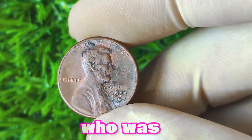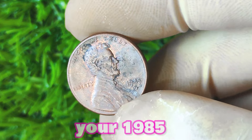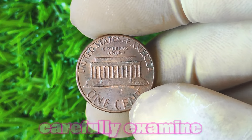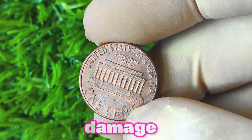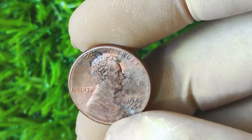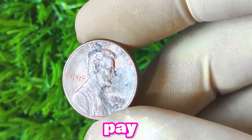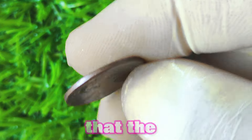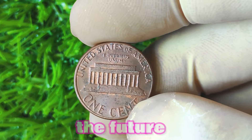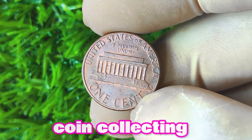If you're interested in finding out the potential value of your 1985 Lincoln penny with a D mint mark, there are a few steps you can take. First, carefully examine the coin for any signs of wear or damage. Next, consult a reputable coin dealer or appraiser to get a professional opinion on the coin's value. Additionally, you can research recent sales of similar coins to get a sense of what collectors are willing to pay. When it comes to collecting coins, it's important to remember that the value of a coin can fluctuate over time, so staying informed and educated about the world of coin collecting is key.